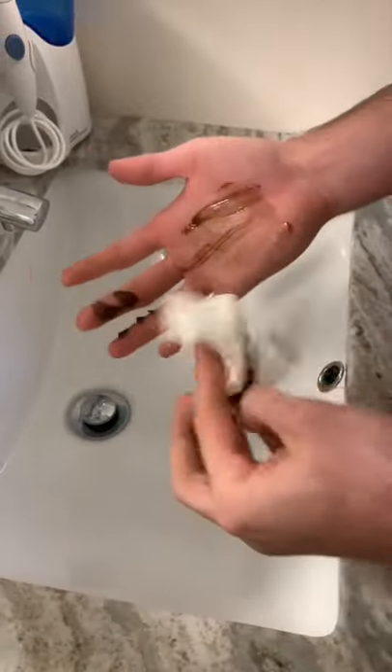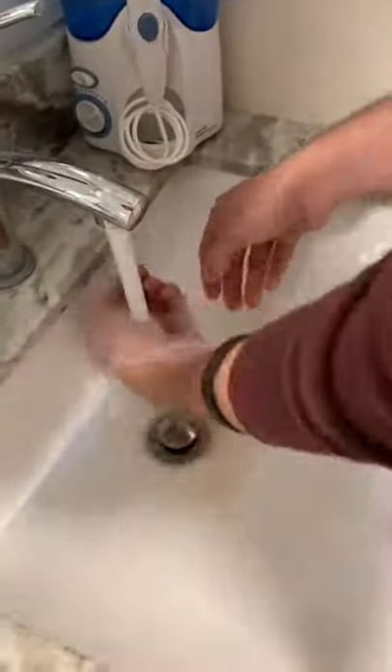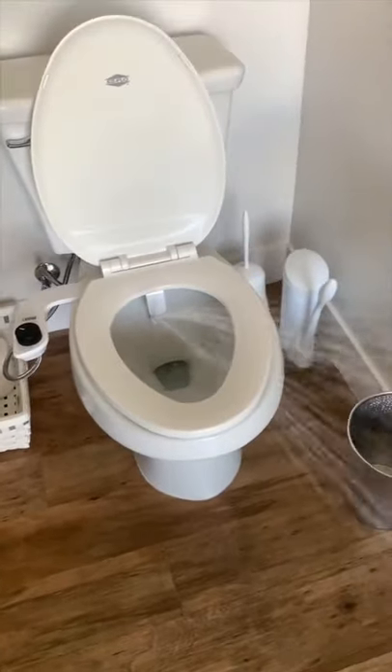Here's the thing — you wouldn't wipe poop off your hand, so why do you wipe it off your bumhole? So if you want that post-shower clean after every poop, you absolutely need this.